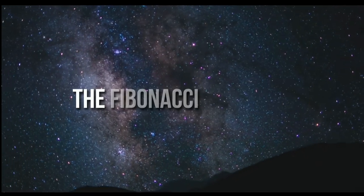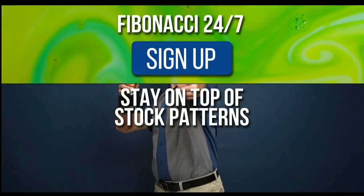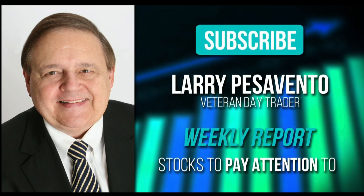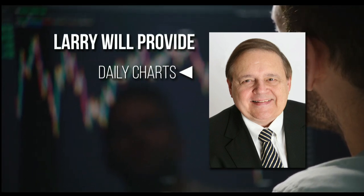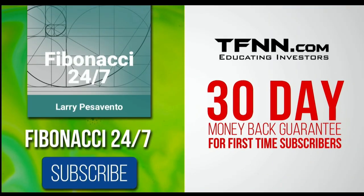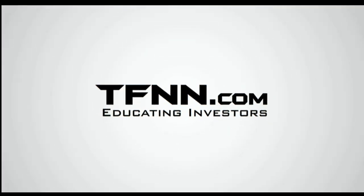Everything in the universe is governed by the Fibonacci sequence. This mathematical principle is responsible for everything, from the most aesthetically pleasing artwork to patterns in the stock market. To stay on top of stock patterns you can take advantage of, sign up for the Fibonacci 24-7 newsletter at TFNN.com. When you subscribe, you'll get a weekly report from veteran day trader Larry Pesavento on stocks you need to pay attention to. He's got 45 years experience as a day trader. Larry will also provide daily charts, videos, and data on the key markets that he's tracking. Expect notifications from Larry on market movement you need to act on at any time. First-time subscribers also get a 30-day money-back guarantee.